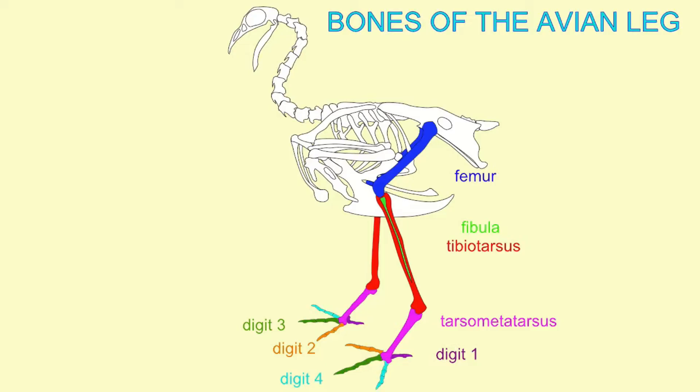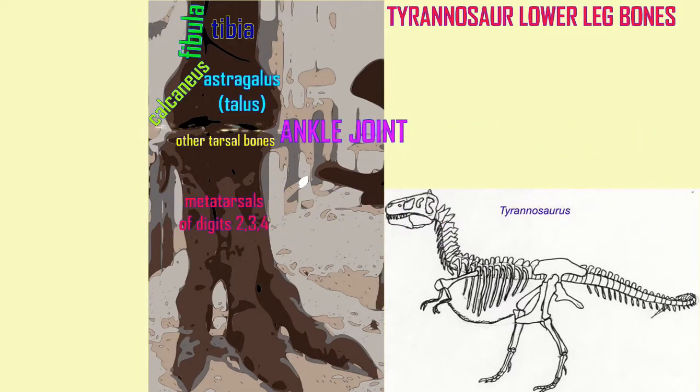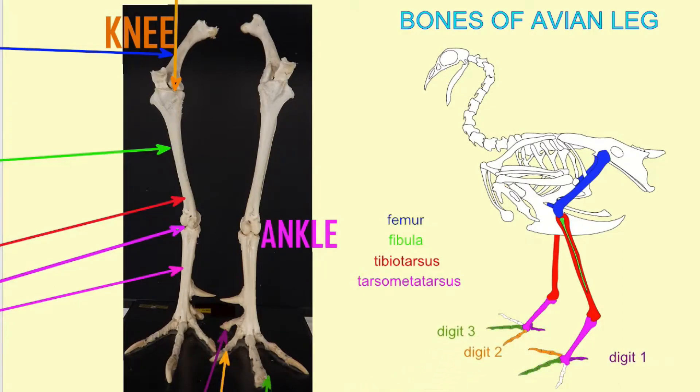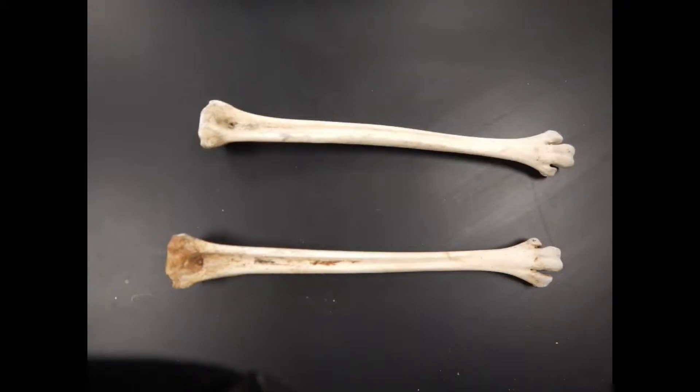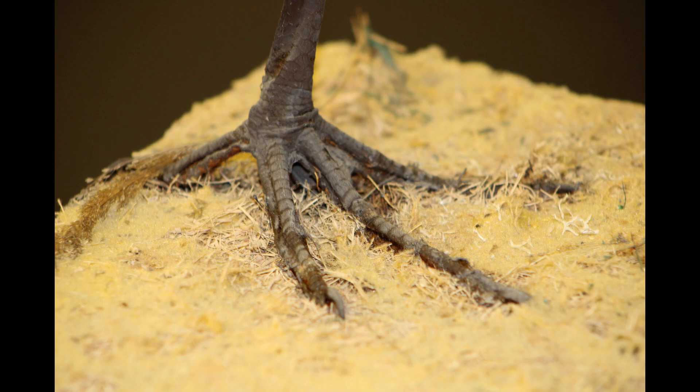The meat-eating dinosaurs modified their foot so that three toes pointed forward and one smaller toe pointed slightly backwards. Birds, which descended from the meat-eating dinosaurs, have the same pattern — they walk on their toes with their ankle higher up on their leg.